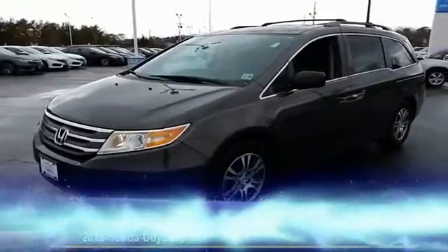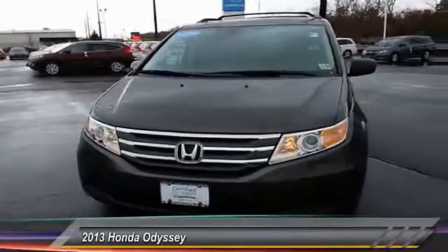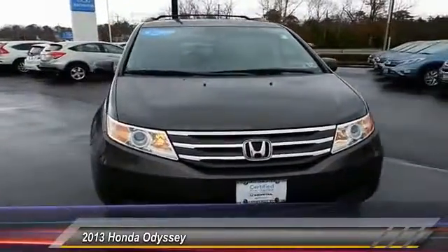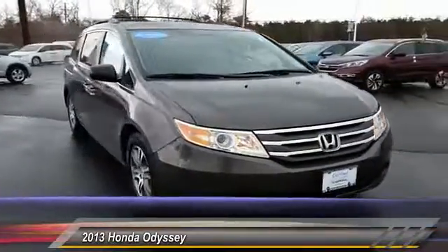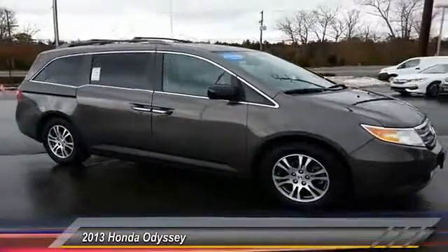The 2013 Odyssey. The Honda Odyssey is a showcase of distinguished style, captivating technology, and advanced safety features. A must for all families, and is priced below $30,000.